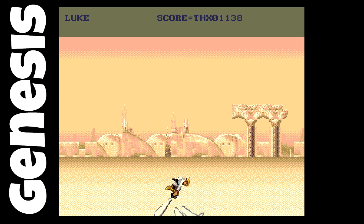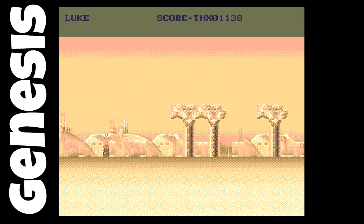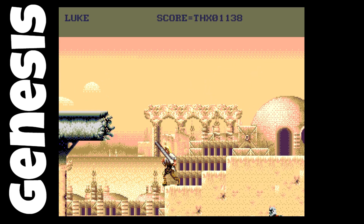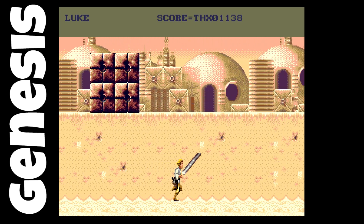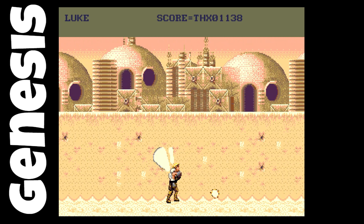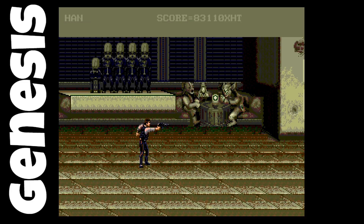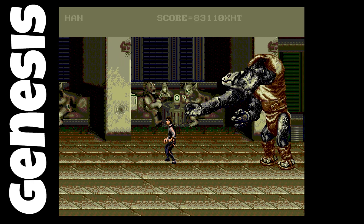It looks like it's trying to be essentially a game close to the Super Nintendo version. It's kind of neat to go back and play something you didn't know existed — that's what's awesome whenever a prototype is found, especially one shared to the public. Star Wars being such a huge franchise, appreciated and loved by all.